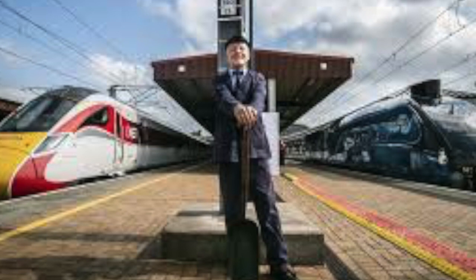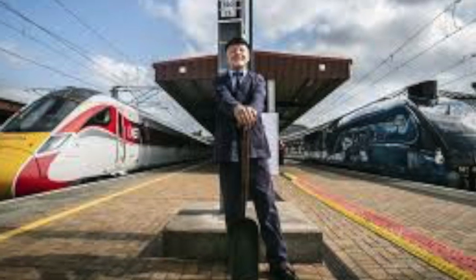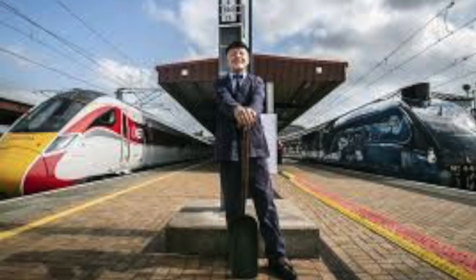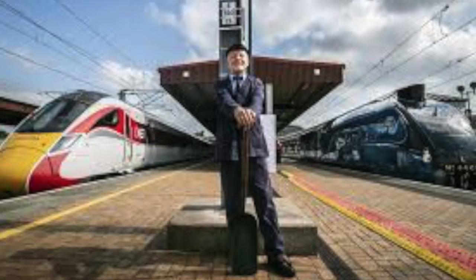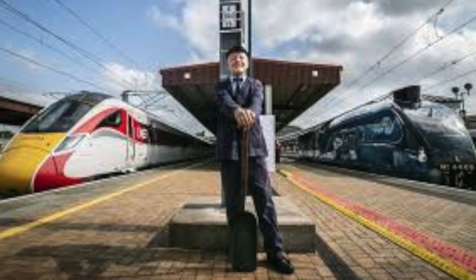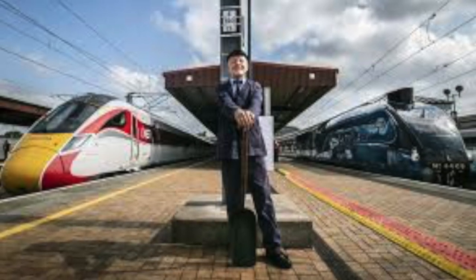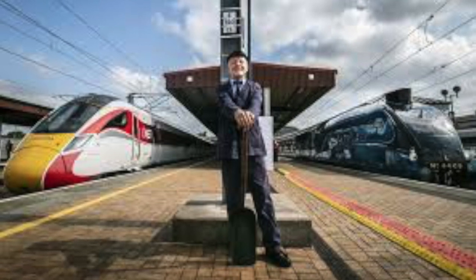Even though Mallard is now considered a static display and it's very unlikely she will run again, she is occasionally taken out on the line pushed by diesels. Most recently she was taken out of the museum to launch the new Azuma range at York Station. She's also been taken to Shildon, which houses the National Railway Museum's sister collection called Locomotion. But most of the time Mallard can be seen in the Great Hall wearing her original garter blue LNER paintwork and original livery.